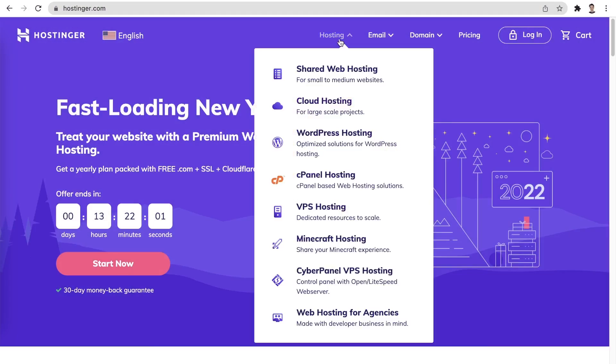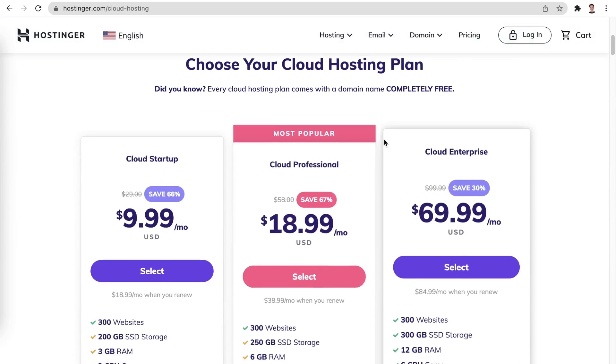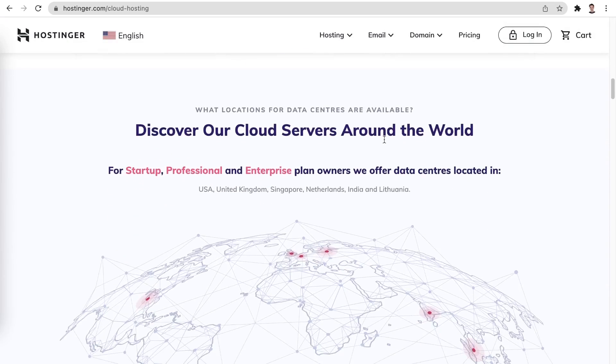If VPS is too complicated and shared hosting is too limited for your performance needs, cloud hosting is the way to go. With cloud hosting on Hostinger, you get the dedicated, expansive resources akin to a VPS with the ease of use and management provided by the Hpanel.